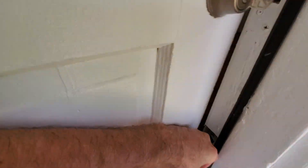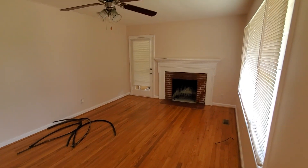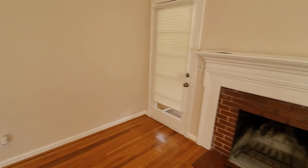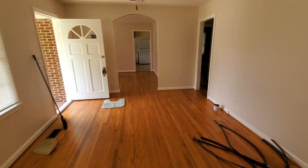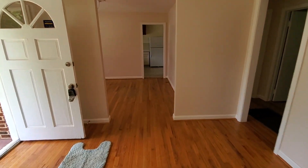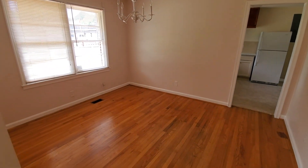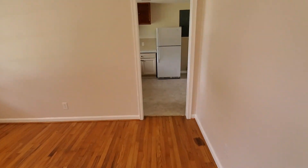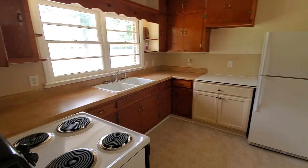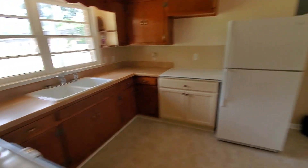When you walk in, you'll enter the living room area. You can see there is a fireplace and hardwood floors throughout pretty much the whole home. Walking over here, this is going to be a dining area — pretty good size — and this will be your kitchen. The appliances are new or close to new.